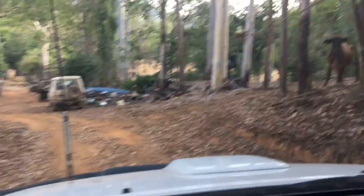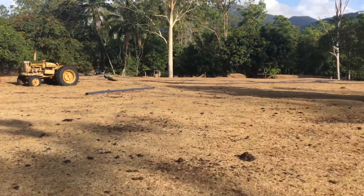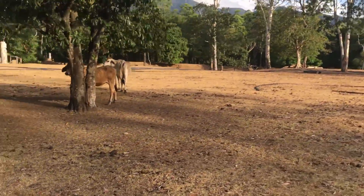Lewis's property is out in the middle of nowhere. There is no phone reception and no electricity. His grandfather owned it and operated a tin mine here. There is a ton of interesting history surrounding the property and a lot of it still remains in artifacts left all over the farm.